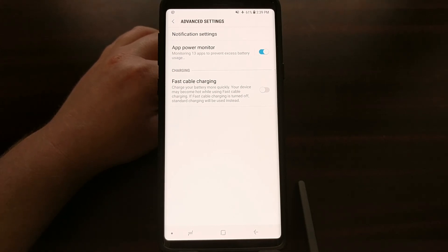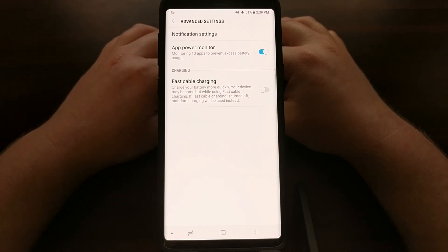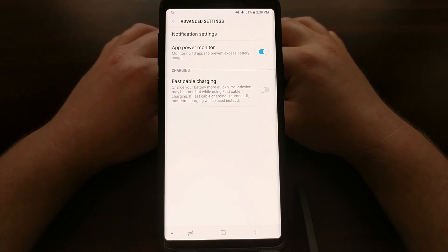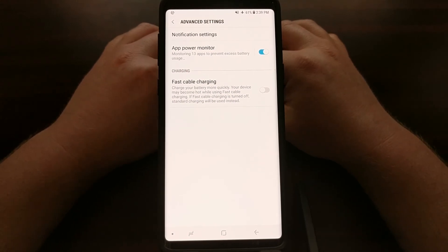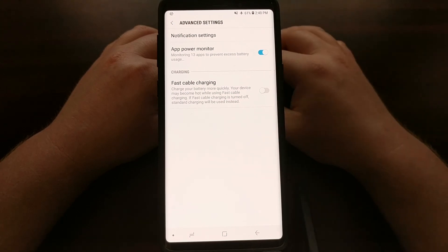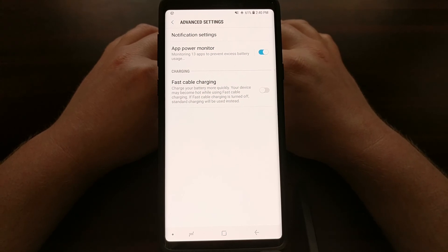If you're planning on getting rid of this phone in a year or two, you're not going to care about this feature at all. But this is a very expensive phone, so if you plan on using the Galaxy Note 9 for three, four, five, six or more years, I highly recommend disabling the fast cable charging feature to preserve the longevity of the battery itself.